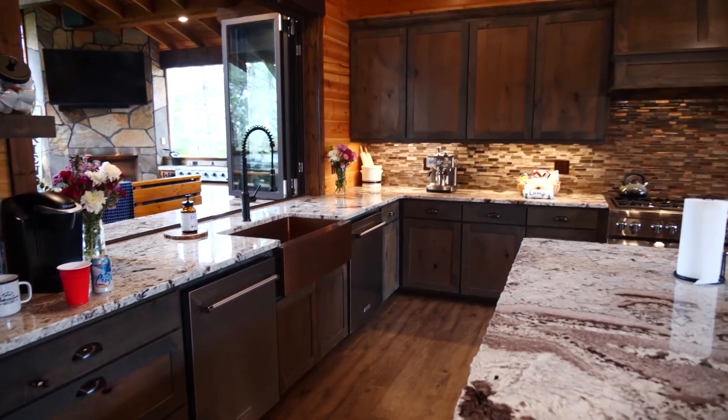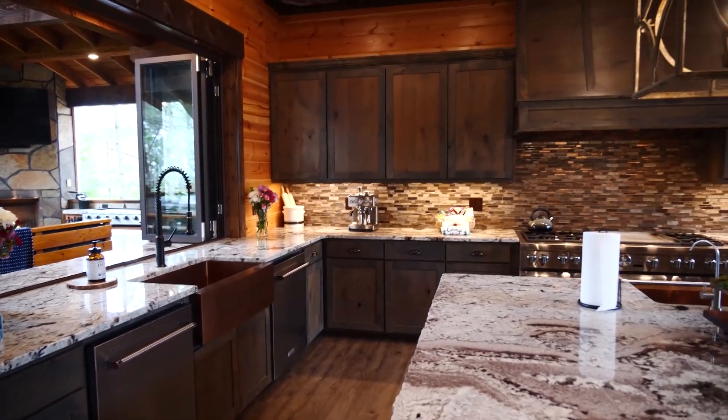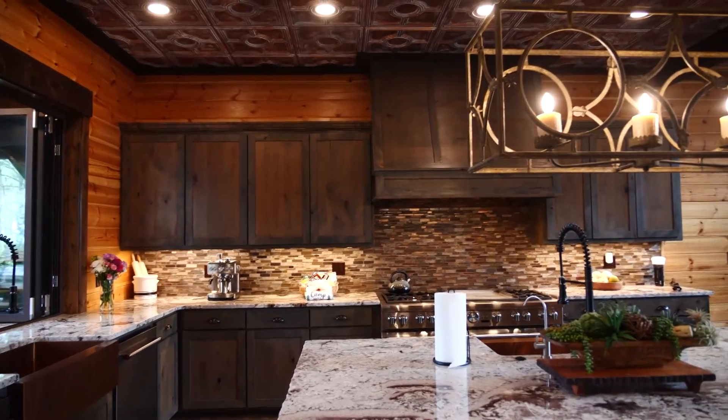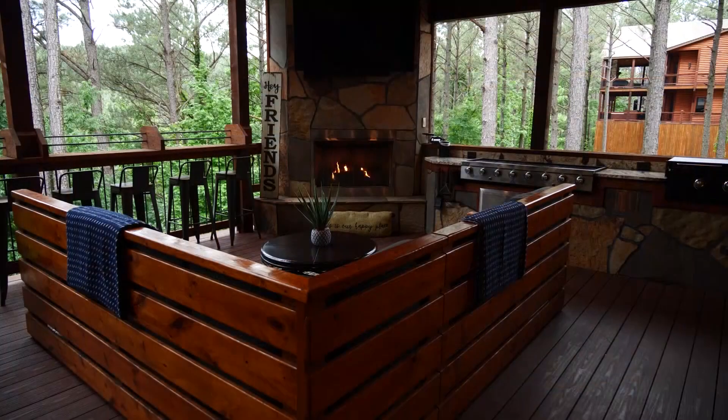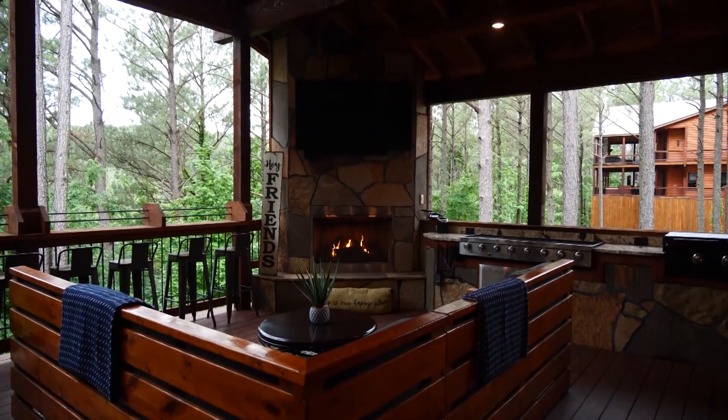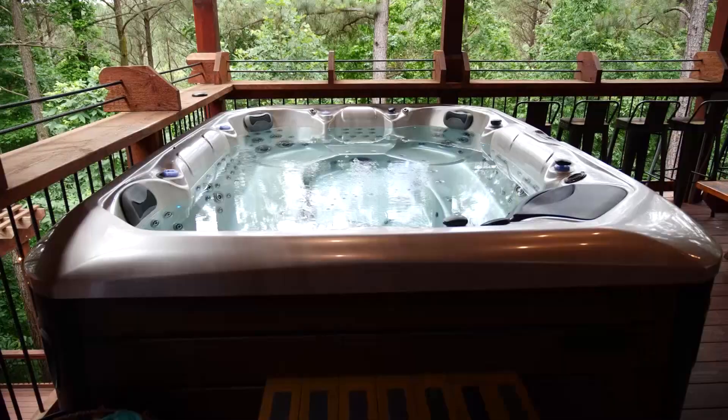The kitchen's fully loaded. We didn't want people to want for anything when they came here — bring your food and your bathing suits and your hiking shoes. And your kids.